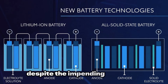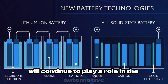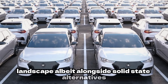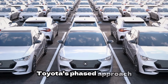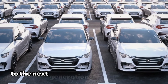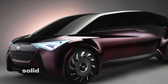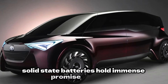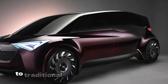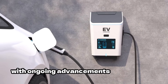Despite the impending transition, lithium-ion batteries will continue to play a role in the automotive landscape, albeit alongside solid-state alternatives. Toyota's phased approach acknowledges the need for gradual integration, ensuring a smooth transition to the next generation of electric vehicles. In conclusion, solid-state batteries hold immense promise as a safer, more efficient, and environmentally friendly alternative to traditional energy storage solutions, and with ongoing advancements and industry commitment, they are poised to revolutionize the automotive industry.